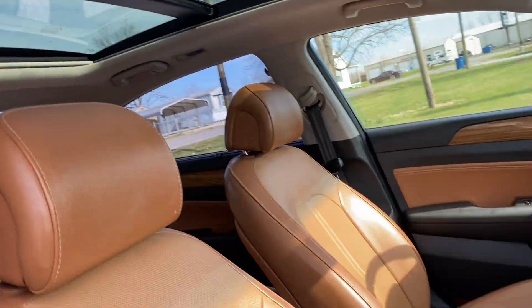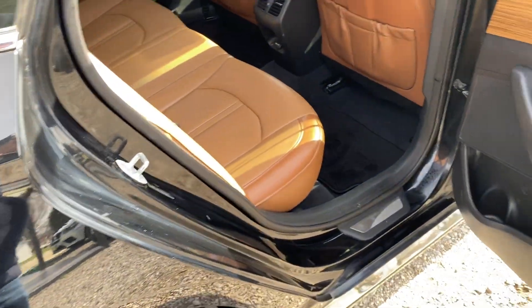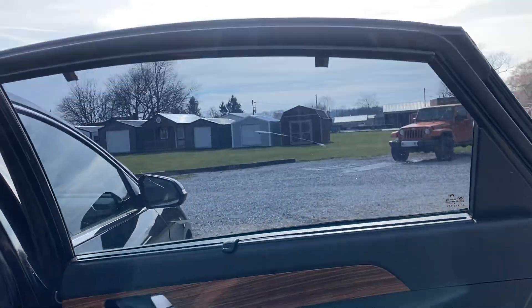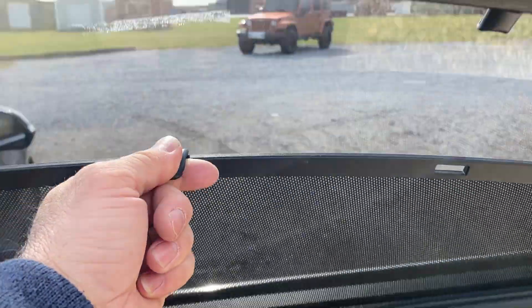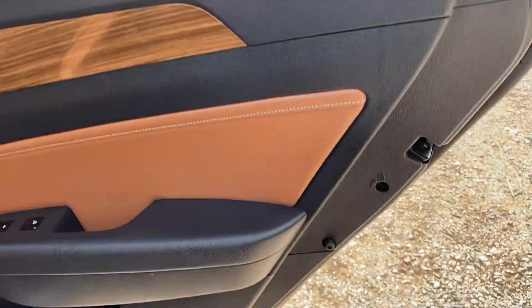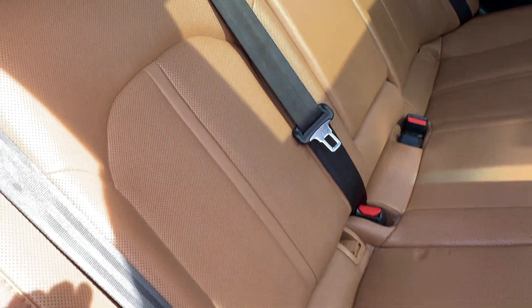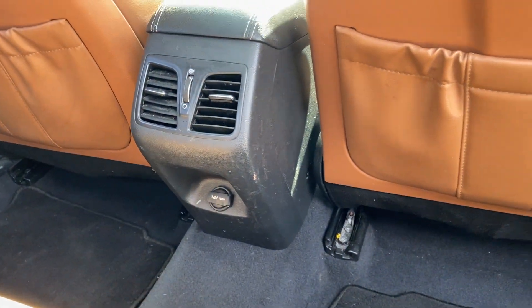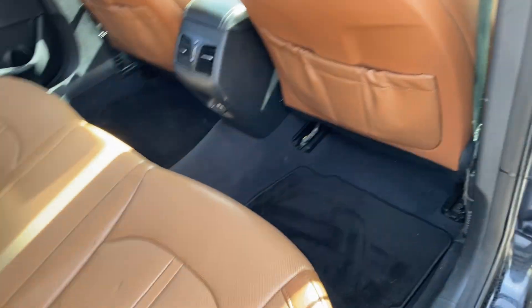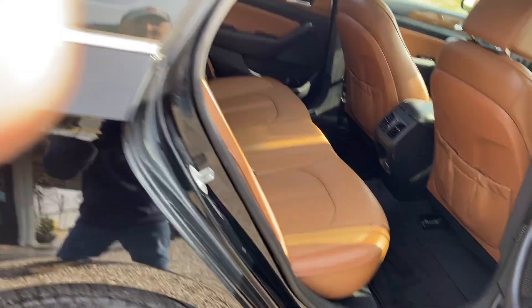We have a moonroof. Starting the car up — rear passenger door panel is in excellent condition. Rear doors do have sun shades. Child-proof locks here. Rear seats are in excellent condition. There's a 12-volt outlet in the back. No odors or anything like that, smells good — nice car.